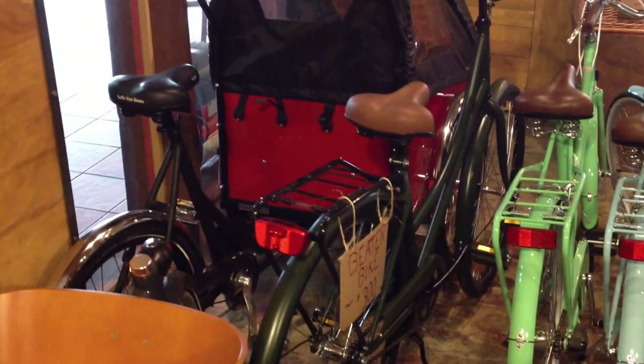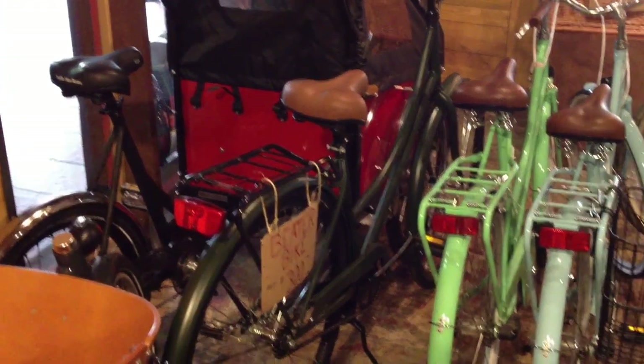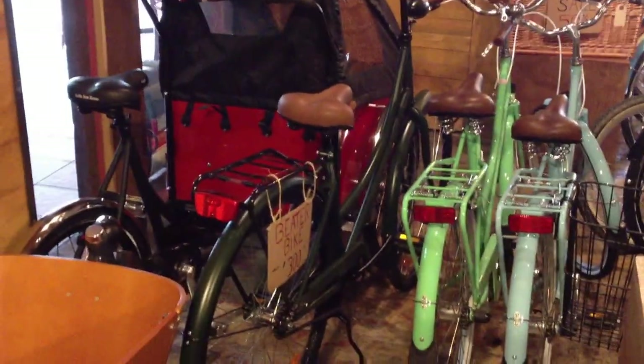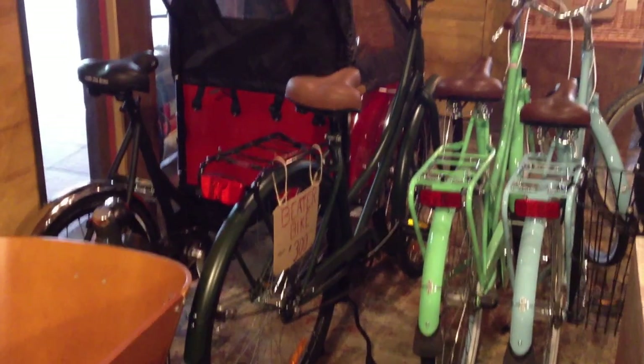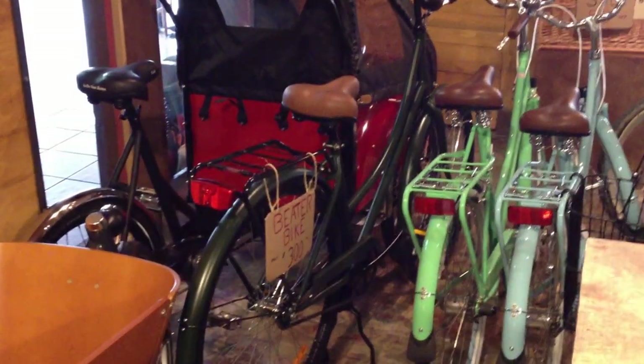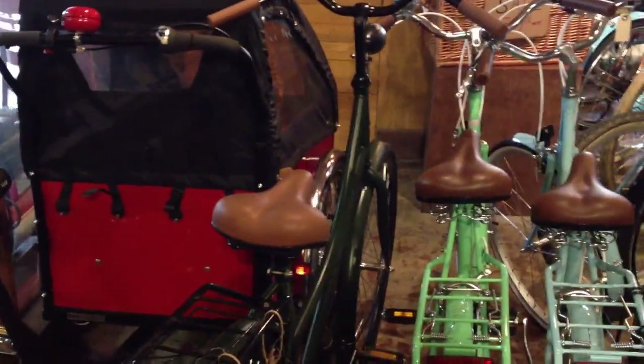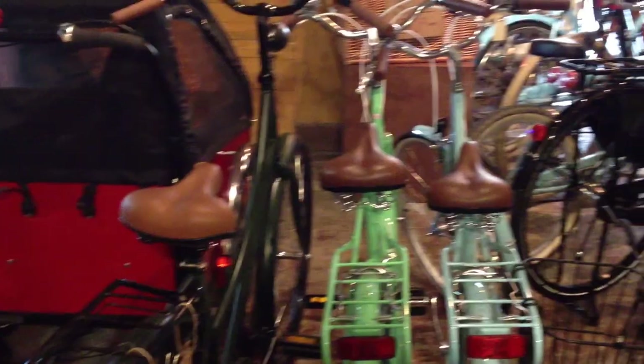Next to that is that dark green beater bike — $300 Dutch city bike with coaster brakes. This is an awesome value and excellent starter bike, or really just a good around town bike for just about anything. It comes with a rear rack, headlight, taillight, and big double kickstand. Some of the best dollar-for-value bikes on the market. It's got a great Scandinavian bike frame design and a beach cruiser build quality.